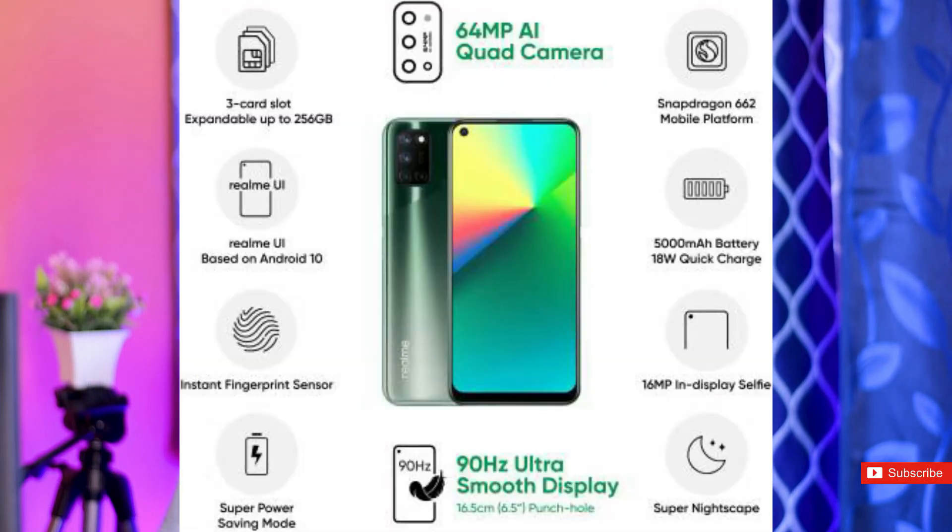Next, the RAM is 4GB and storage is 64GB. In that price segment, the display is very excellent. This mobile is an excellent mobile.